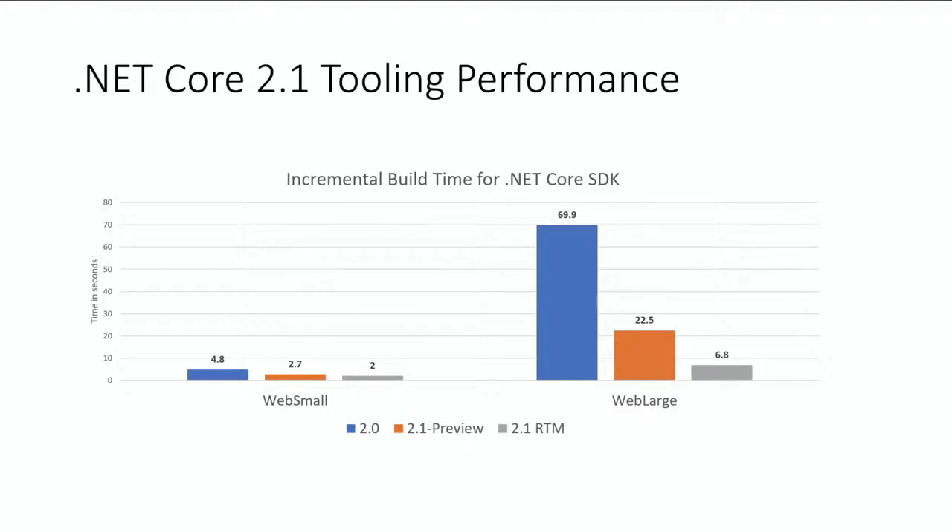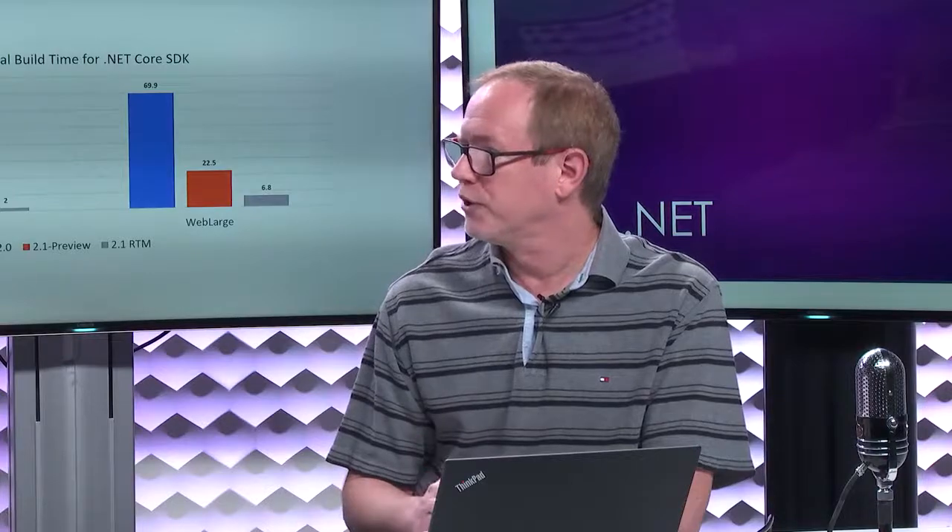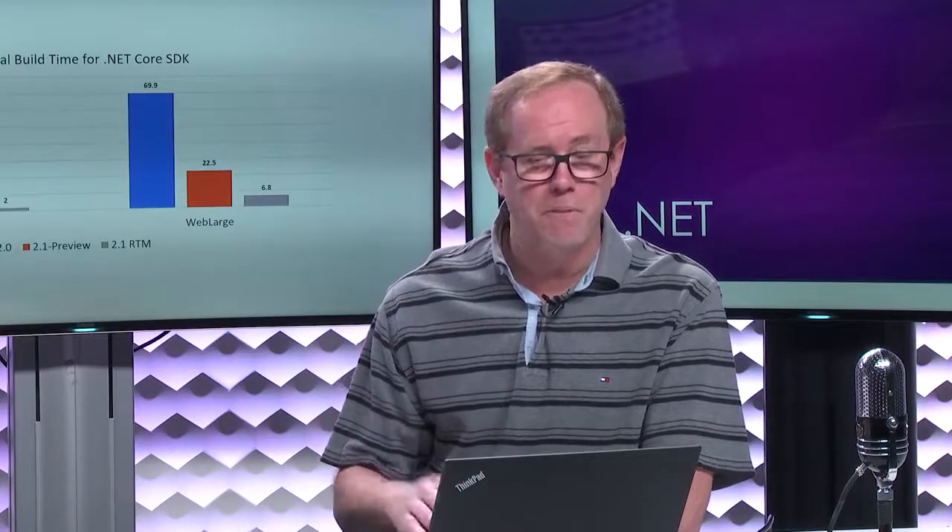The cool thing is, by the time we're done, .NET Core with the new project system will build roughly on par with what we were getting in .NET Framework in the past. And we don't plan to stop there — the 6.8 seconds isn't good enough either. We really want to get that down into the 1.5 to 2-second range to make everybody more productive.